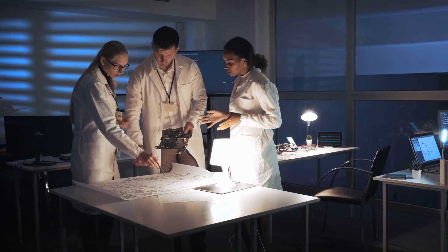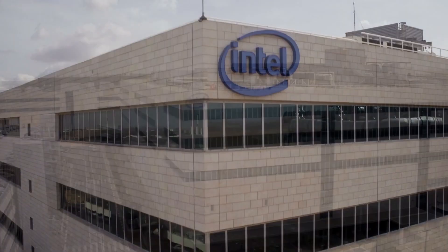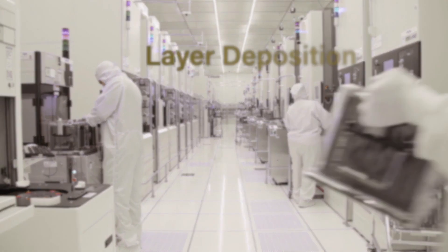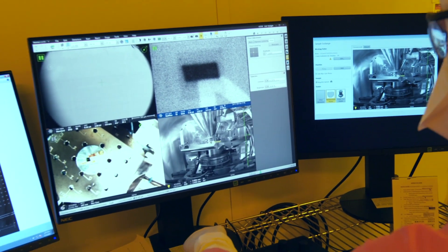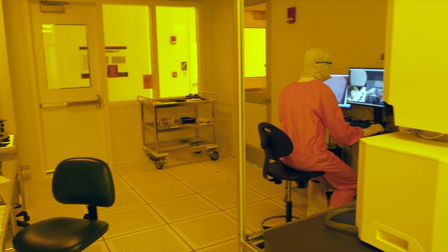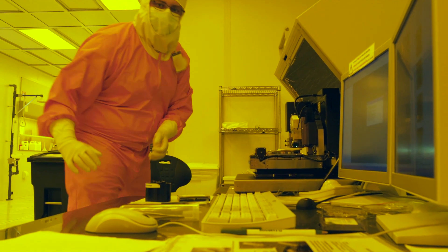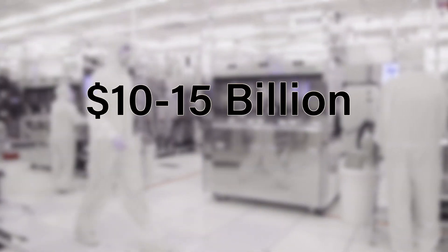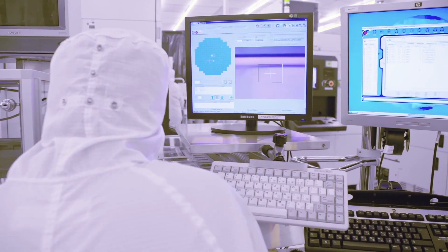The first step is to design the semiconductor based on the end use. Many companies design their chips, and this work is frequently done in the U.S. The next step is to manufacture the semiconductors through a process of layer deposition, hardening, and printing. Semiconductors are manufactured in special clean rooms called foundries or fabs. The precision needed to manufacture semiconductors doesn't come cheap — a fab can cost 10 to 15 billion dollars. That is why most companies outsource the manufacturing to a small number of foundries.